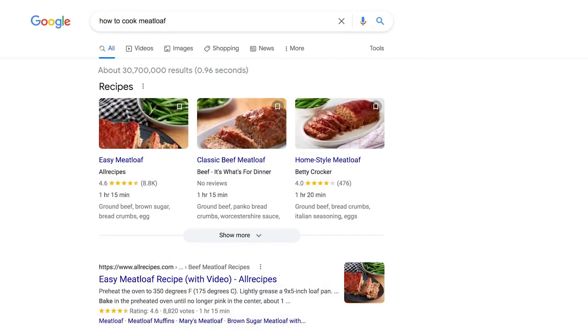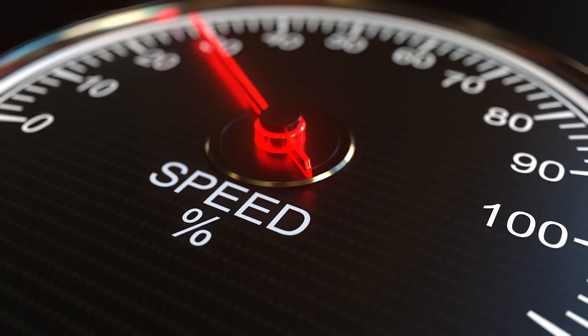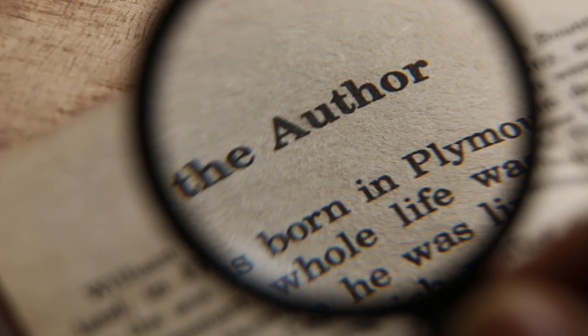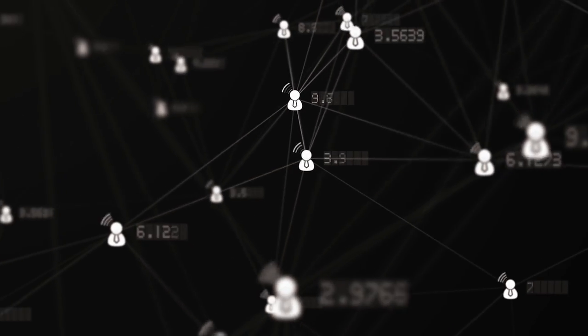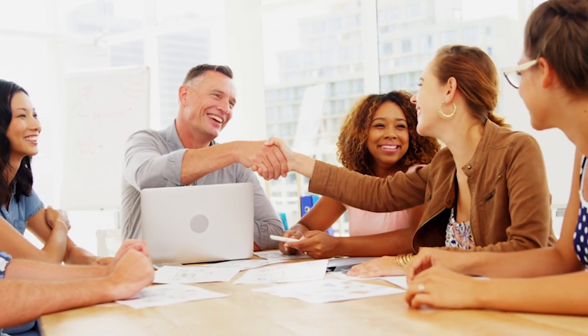But what if there's 30 million meatloaf recipes all over the internet? Actually, there are. How is Google supposed to figure out which one is the best? That's when Google's algorithm looks at other factors such as whose website is the fastest, whose author is more credible, and how many other websites link to this recipe. I'm going to lay out these Google ranking factors so you can start getting results today. Even if you plan on hiring someone to do SEO for you, it's still important that you know the basics — otherwise, how would you know if they're doing a good job or not?